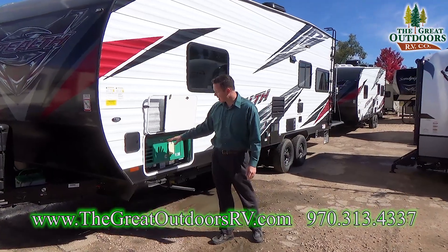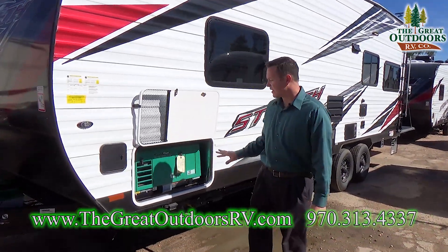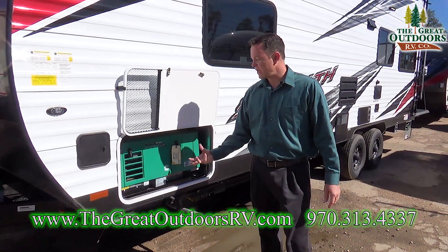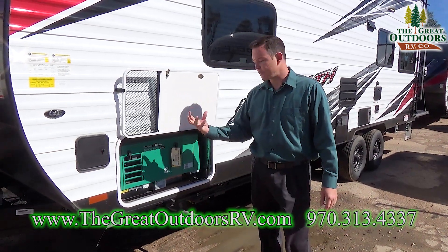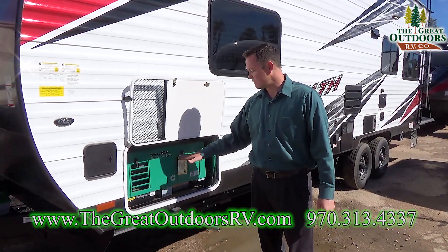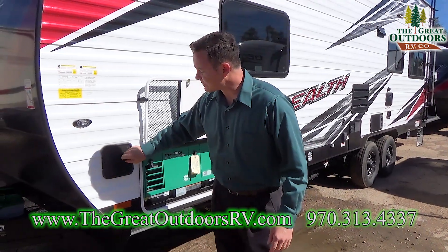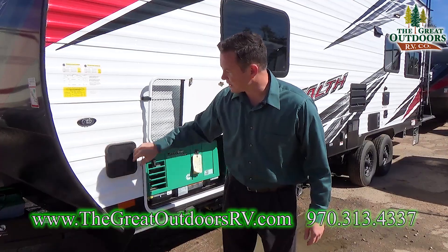Over here you have your Cummins Onan 4000 EVAP generator. The nice thing about the EVAP option is that it drains the gas out of the carburetor when you're not using it, so it doesn't ruin it while it's sitting stationary for several months. This is also a spot to put your sewer hose — just a big open tube right there.